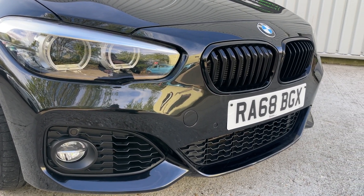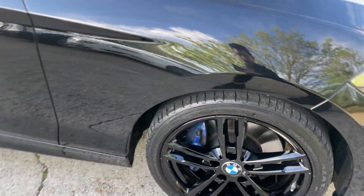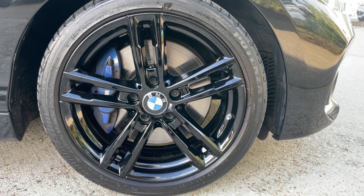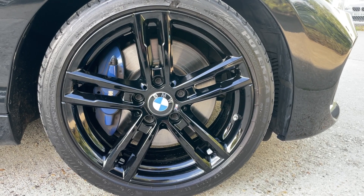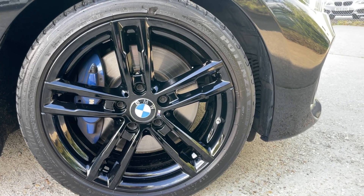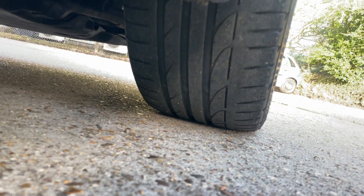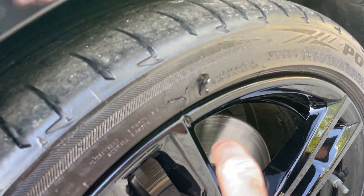You've also got the gloss black kidney grills there. Let's take a closer look at the driver's side front wheel — as you can see, the wheel is absolutely flawless throughout. There's a premium Bridgestone Potenza tyre here on the driver's side front with ample amounts of tread remaining. I do have a nick in the sidewall here.